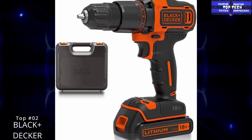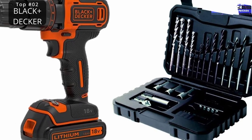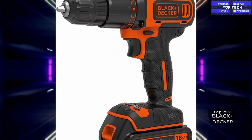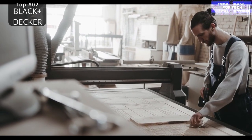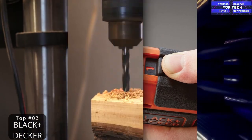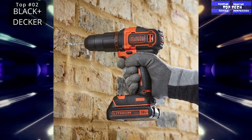Number two: the Black+Decker 18V cordless two-gear combi drill. This Black+Decker 18V cordless two-gear combi drill is a hammer drill power tool that comes with a kit box and a 1.5 Ah lithium-ion battery. It features a compact two-gear design for screw driving, drilling, and hammer drilling into wood, metal, and masonry. The all-metal motor and gearbox delivers 21,000 BPM for hammer drilling in masonry and 0 to 1,400 RPM variable speed for drilling and screw driving. It also has 10 torque settings for precise screw driving into various materials.